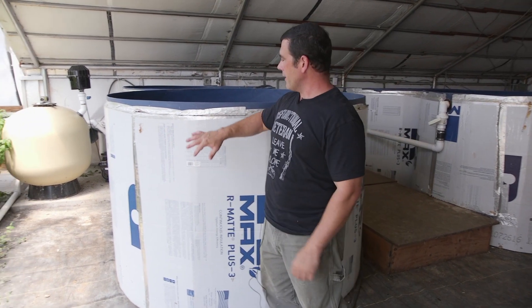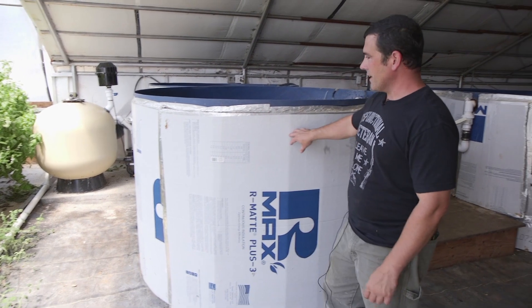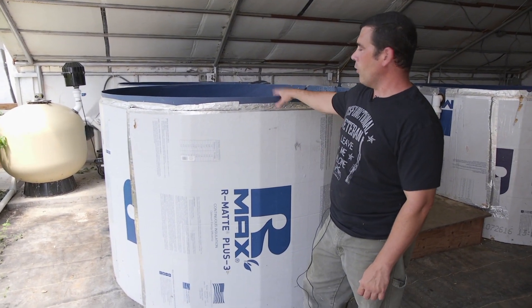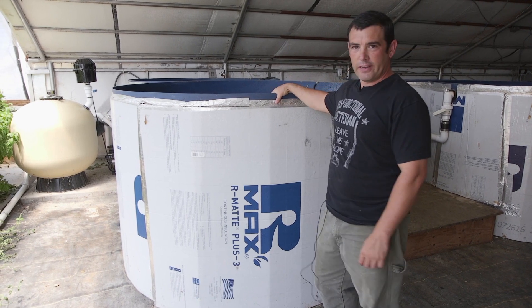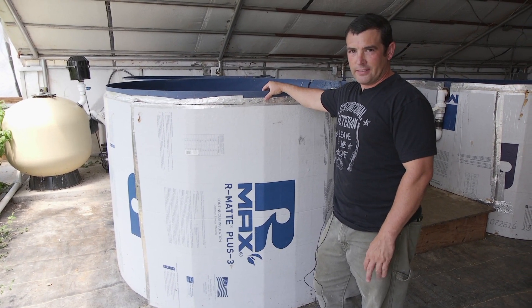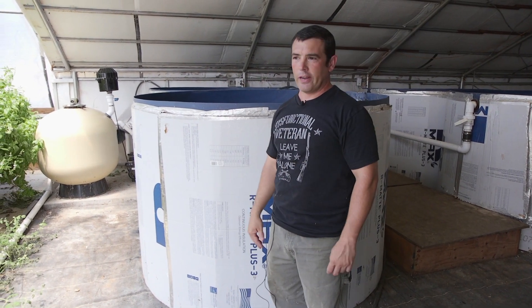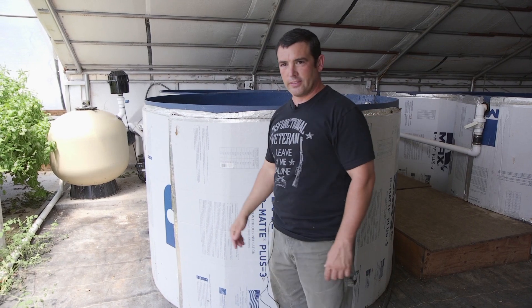Since we don't heat our greenhouse, we wrapped our fish tanks in insulation and we made converted hot water heaters that fit down into the fish tanks so we can heat the water to about 68 to 72 degrees, which also helps heat the rest of the greenhouse with the water flowing throughout the system.